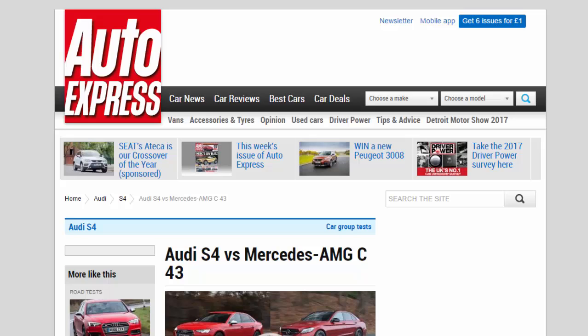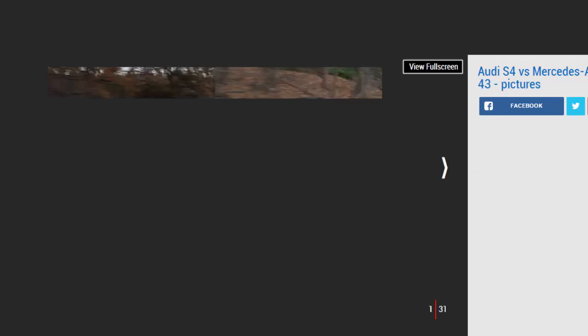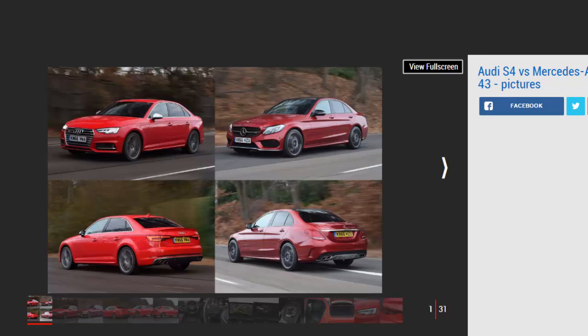The new Audi S4 and Mercedes-AMG C43 go head-to-head in a battle of the four-wheel-drive, V6-engined fast saloons.